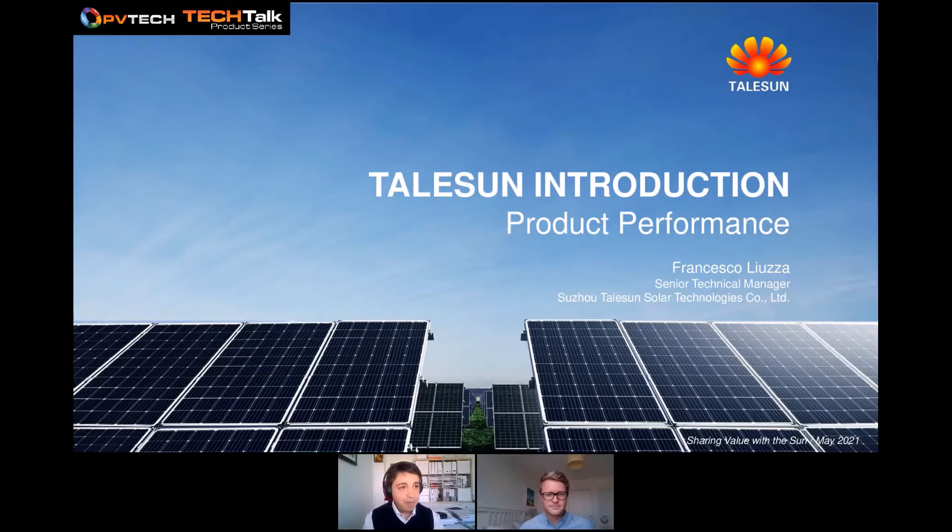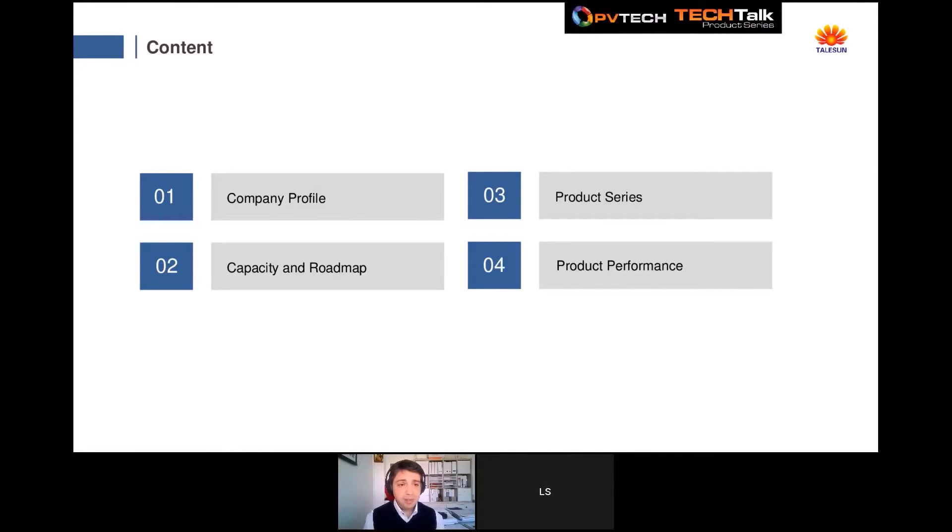Thank you Liam and welcome everyone. I want to thank all the PVTech staff for supporting us in planning this webinar. I'm really happy to show you all the latest Talsun achievements in terms of product performance and new production for the next years. I'm Francesco Liuzza, senior technical manager for Suzu Talsun's solar technologies. Our presentation is divided in four sections: company profile, capacity and roadmap forecast, product series details, and product performance features for utility-scale systems.